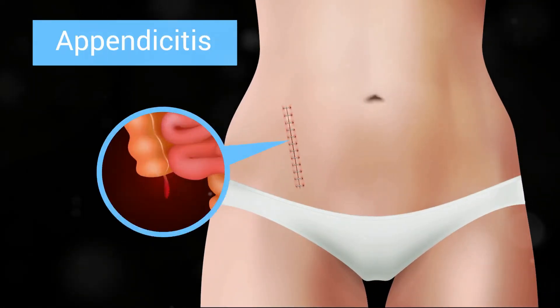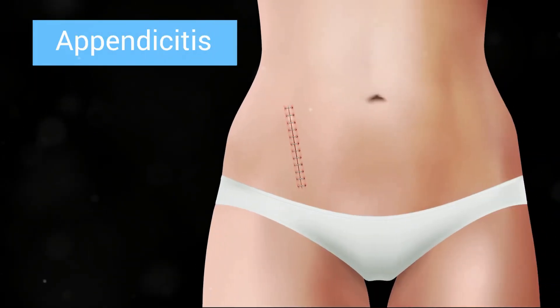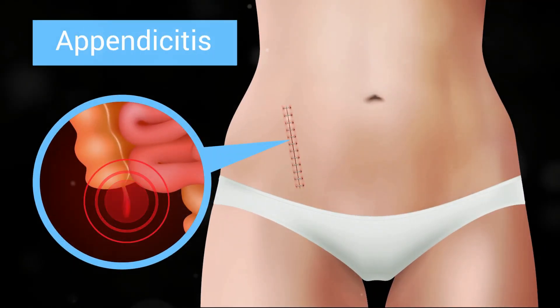Hey there health enthusiasts! Ever wondered what that little pouch attached to your large intestine does? Yep, I'm talking about your appendix. Today, let's dive into why this tiny organ can sometimes cause big problems.